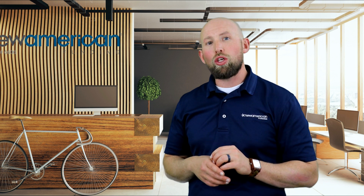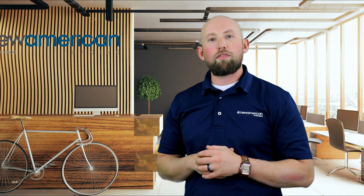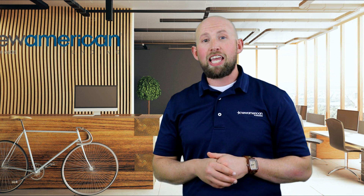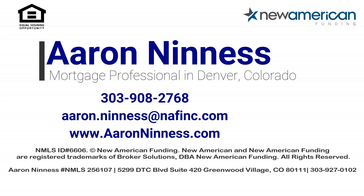Hopefully that answers your question on some simple, quick math you can use to better field your mortgage questions while you're out in the world. Working with a lender upfront to make sure you know what that looks like is one of the most important things you could do. You're welcome to visit FinanceMeDenver.com to find out more about working with myself and my team. Keep watching these episodes, learning everything you can, and we'll see you on another episode of How Much Mortgage Can I Afford?